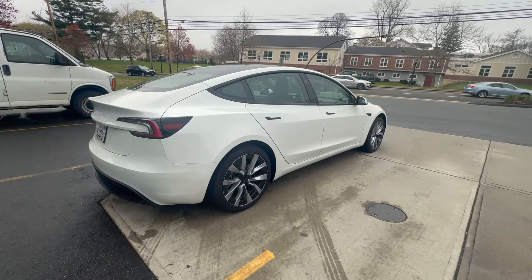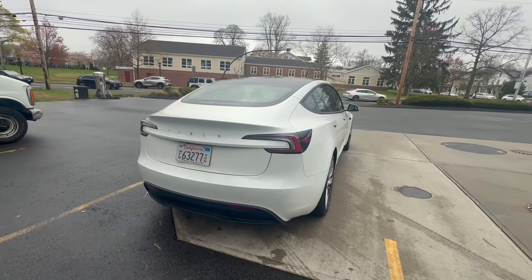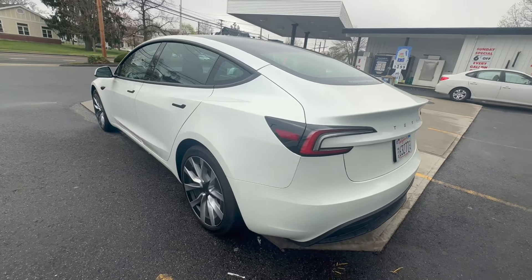The car I drove was the base rear-wheel drive configuration, which currently costs $38,990, has a single motor with 57.5 kWh, a range of up to 272 miles, and accelerates to 60 miles per hour in 5.8 seconds.